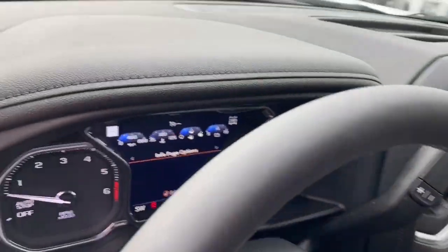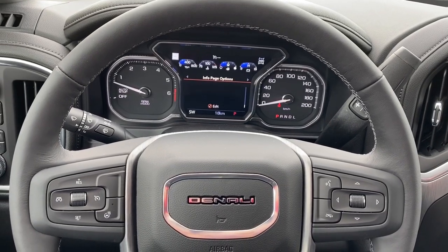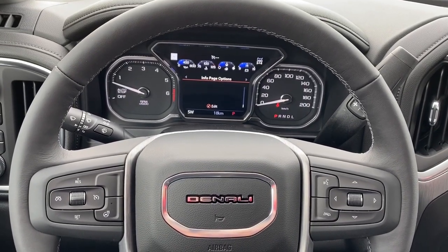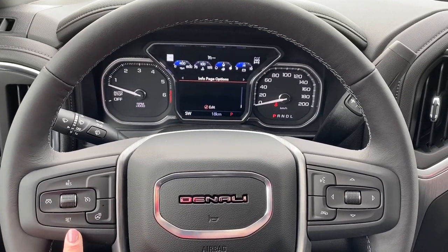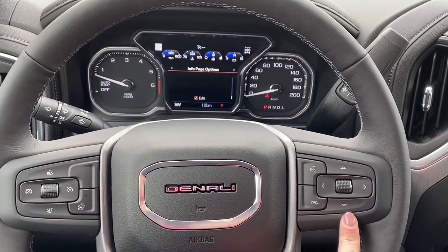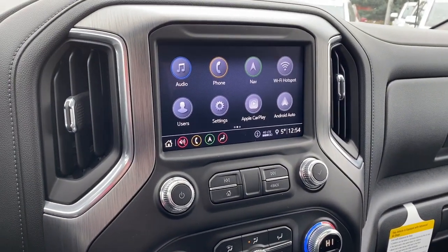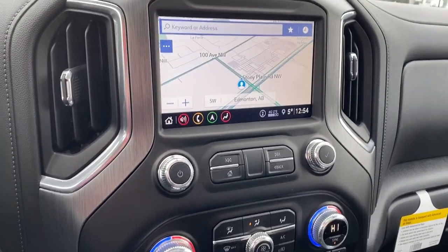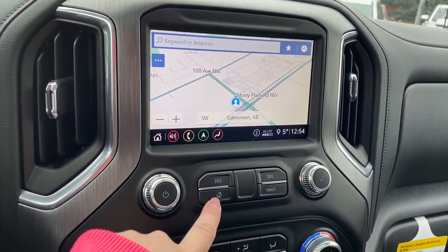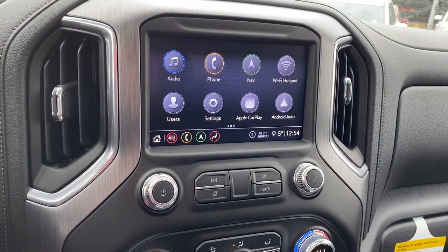As we get right in, you'll notice our digital dashboard and leather wrapped heated steering wheel. On the steering wheel we've got cruise control, as well as our audio and phone buttons. We also have GMC's infotainment center with navigation, as well as Apple CarPlay and Android Auto.